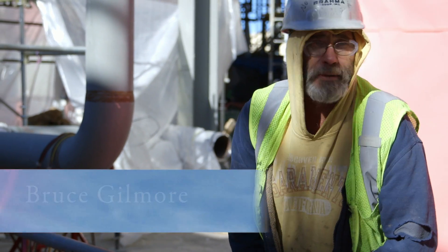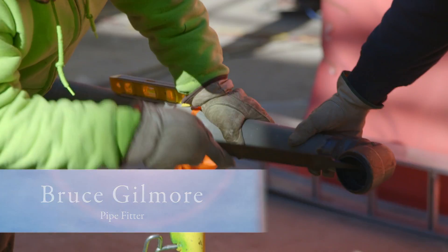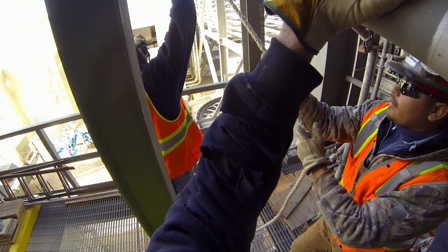My name is Bruce Gilmore. I'm a journeyman pipefitter. I've been pipefitting for roughly about 30 years. I was kind of thrilled when we got the opportunity to come out and do solar energy. But this is the old beat in the new, you know? I feel great to be out here — being an old guy working on new technologies.